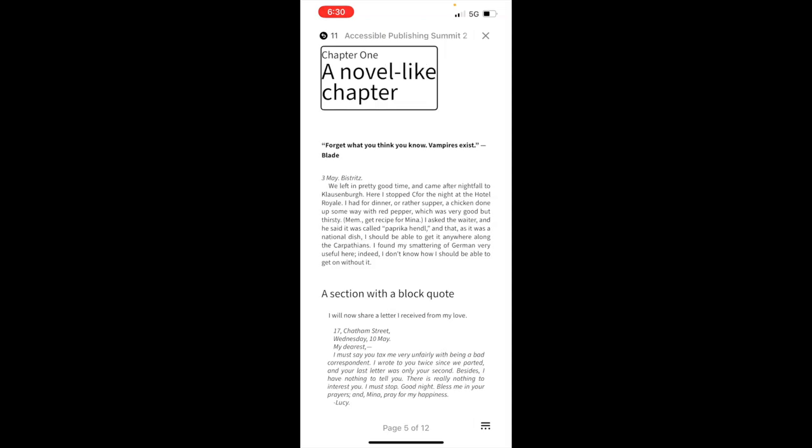We get to the first chapter: 'Chapter one, a novel-like chapter heading. Heading.' You hear 'heading,' which is useful because it lets me navigate by heading if I would like to do that. It makes navigation to find a specific section much easier for a VoiceOver user. But for now, we're just going to read.